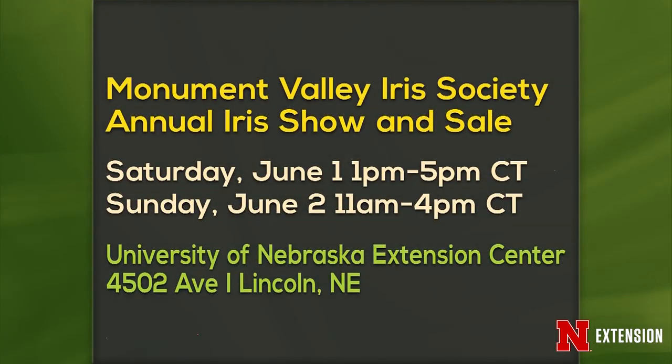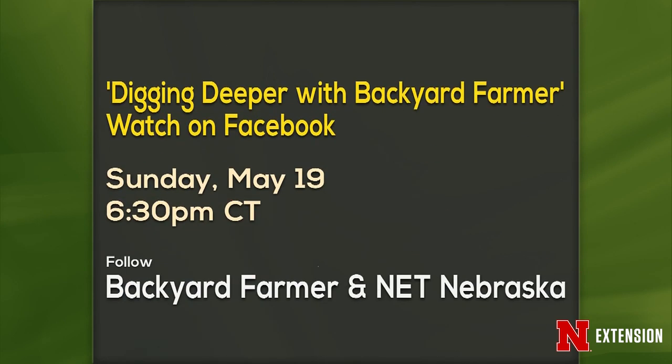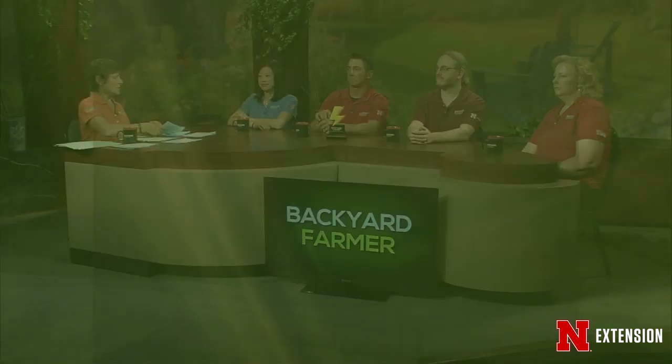Announcements of fun things in the gardening world: First, the Monument Valley Iris Society Annual Iris Show and Sale, June 1st and 2nd at University of Nebraska Extension Center in Scotts Bluff in the Panhandle. Second, Backyard Farmer will be on location at Bayside Golf Club near Brule, Monday June 3rd at 5 p.m. Mountain Time — open to the public. Third, Digging Deeper with Backyard Farmer — watch on Facebook Sunday, May 19th at 6:30 p.m. Central Time.